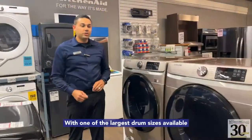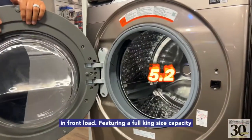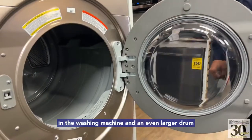With one of the largest drum sizes available in front load, featuring a full king size capacity in the washing machine and an even larger drum in the dryer.